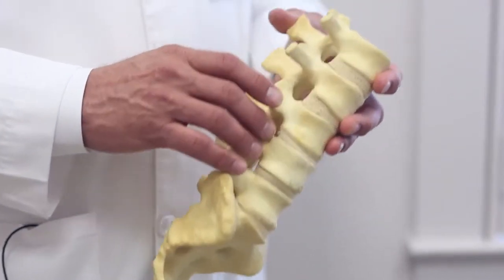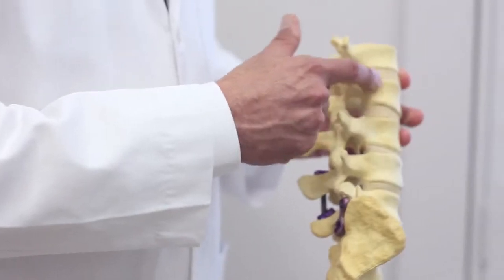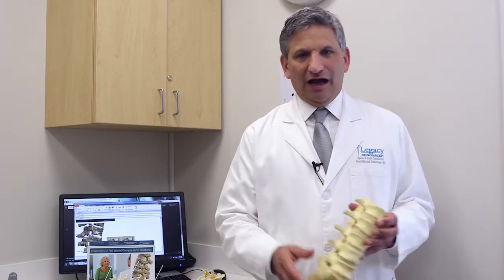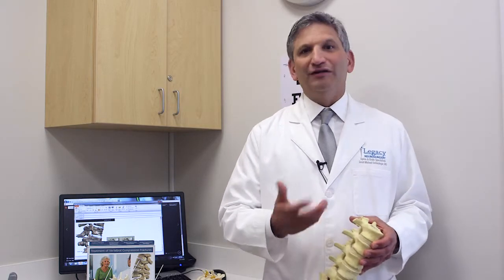The degree of compression can be anywhere from just a minimal amount of compression of the vertebra or the vertebral bodies to a massive amount — anywhere from 5-10% up to 99%. So these fractures can be very painful or minimally painful.